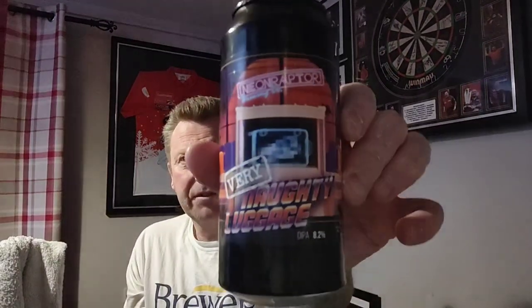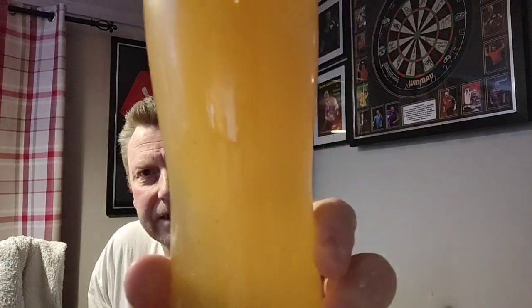Let me show you the can once more — Neon Raptor Very Naughty Luggage Double IPA, 8.2%, £6.25 from Trembling Madness. There are still some bits lurking around in there dropping down. Let's dive in, give it a taste — cheers everyone.